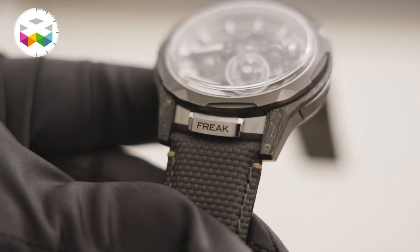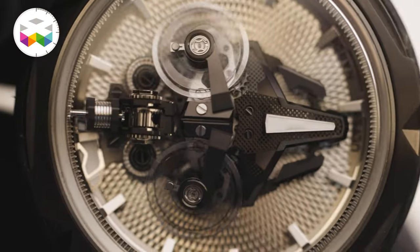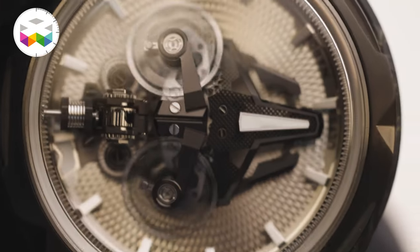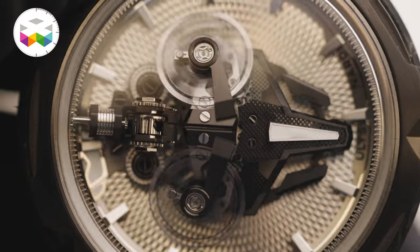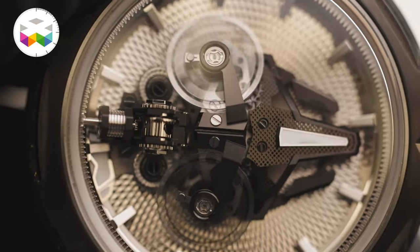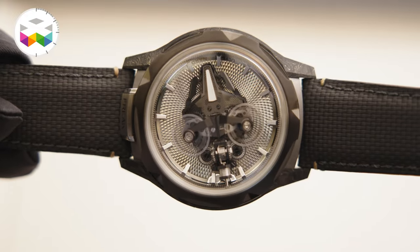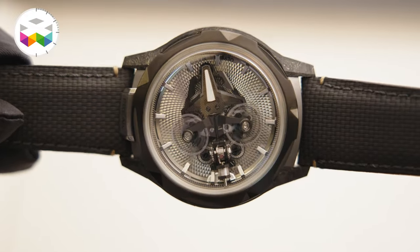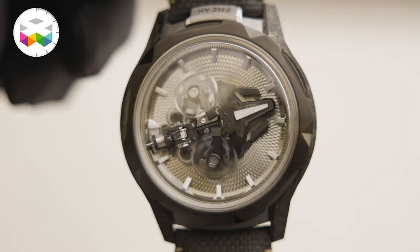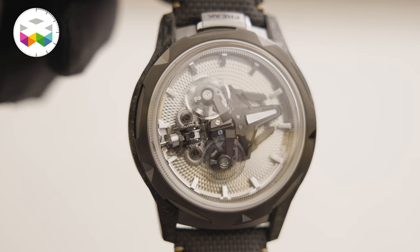We are launching a second variation of the Freak S called the Freak S Nomad. It has a silicium balance wheel — actually more than a balance wheel. The whole escapement: the balance wheel, the hairspring, the escapement wheel, and the anchor are all in silicium, as we pioneered the use of silicium in watchmaking in 2001. The escapement wheel and the anchor are also covered in synthetic diamond — a patent of Ulysse Nardin called the Diamond Seal — making those components even more reliable on the long run.